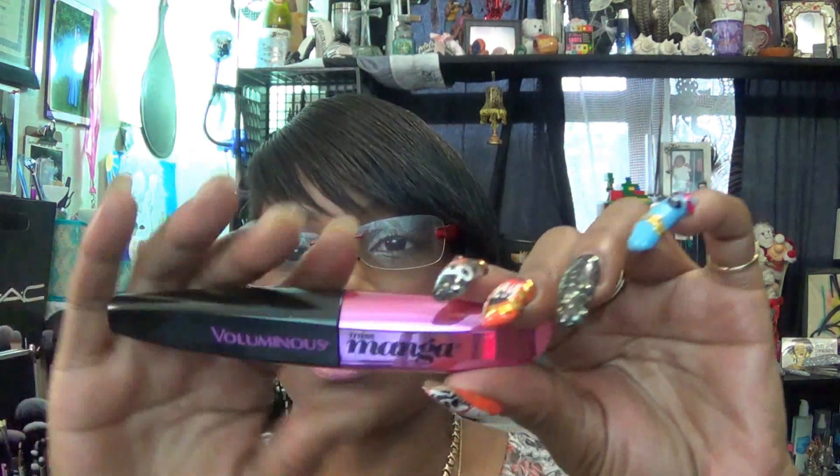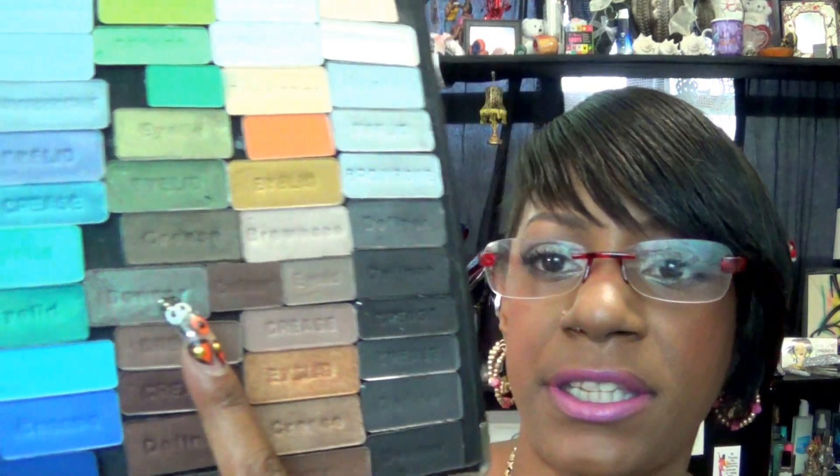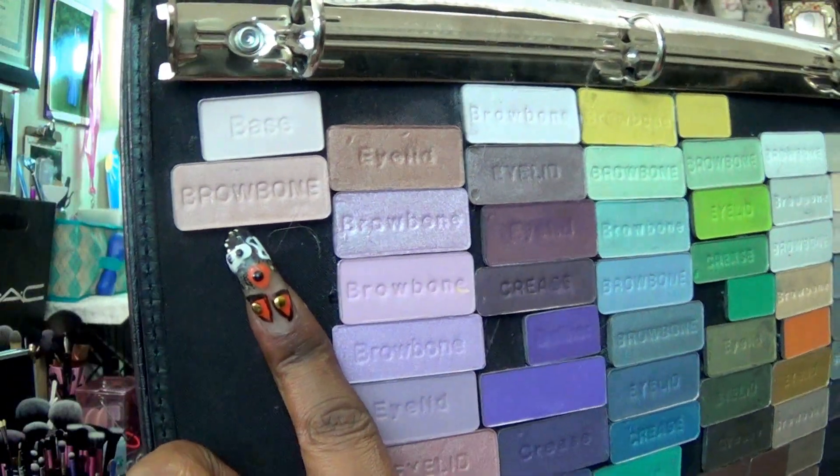I'm also using my Miss Manga Voluminous Mascara in Blackest Black — I have two coats of that. For shadows, I went back to my huge Wet n' Wild palette and didn't try to use too many colors. My main lid color is a Definer — it's nice and shimmery, like a duochrome. On my brow bone I used a nice pink. In the outer V I used a shimmering silver. And in the tear duct area I used a little peachy color.